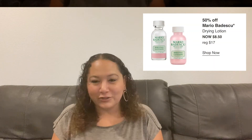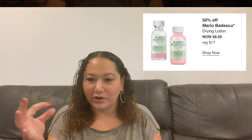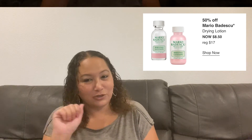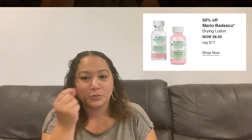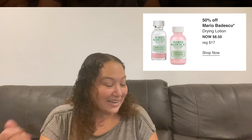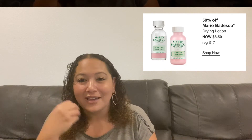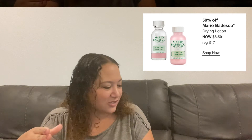Also Wednesday: Mario Badescu Drying Lotion — once I finally tried it, I understood the hype. It's a bottle with powder at the bottom and liquid on top. Dip a Q-tip straight to the bottom — don't shake or mix it — and dab it on blemishes overnight. It dries them out. If one night isn't enough, a second night will at least reduce them so they're easier to cover. Originally $17, on sale for $8.50.